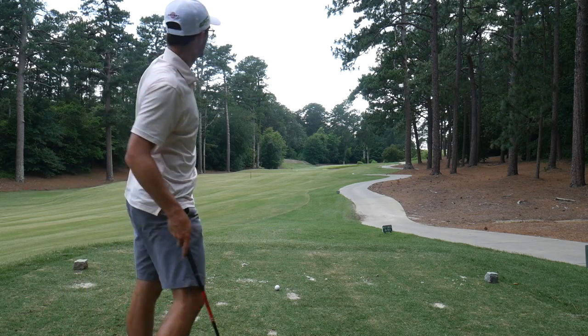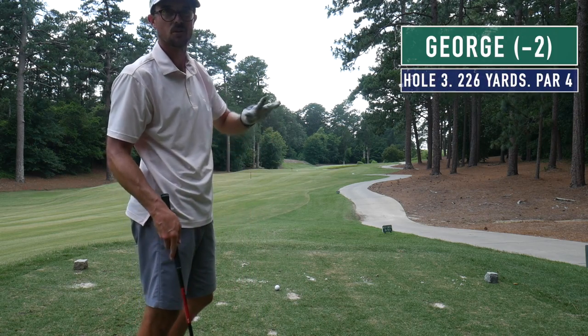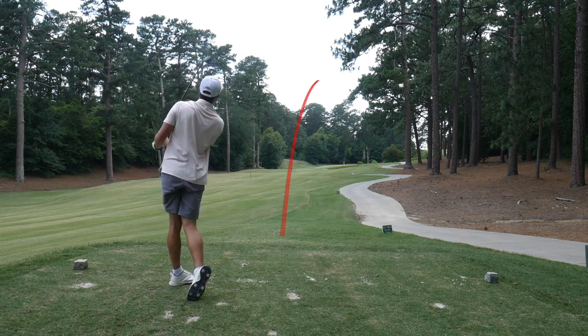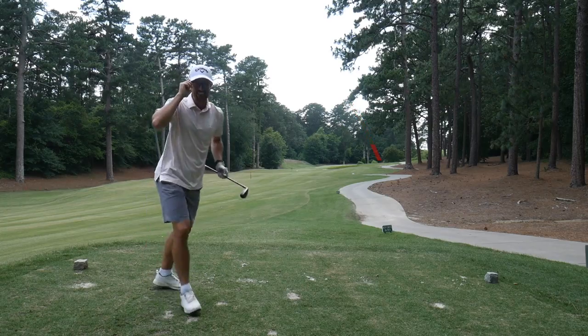Hole number three — as you can see there's trees overhanging on this par four. We got 220, going to cut a hybrid around the trees, and there's water right, so I'll try to favor the left side of the green. Glasses literally fell off — might be in the hazard. Yikes, that's a rough break. My glasses shifted in my downswing, so we're about to have to get creative here — sports tape until my wife gets here.